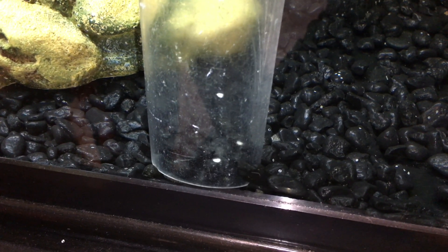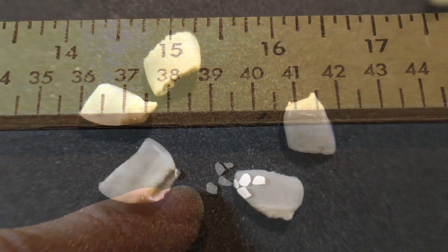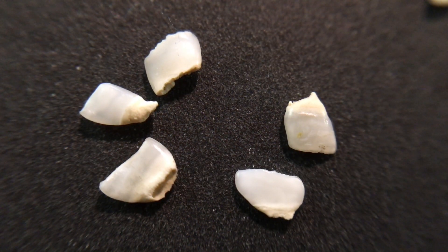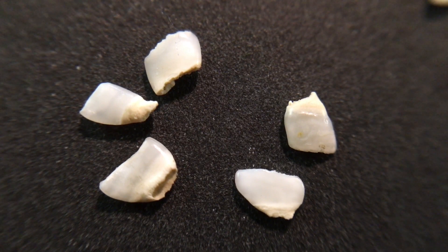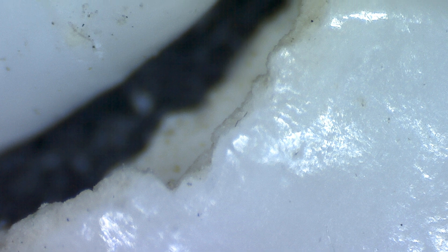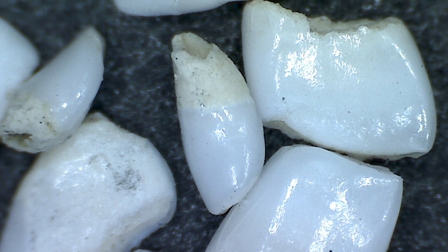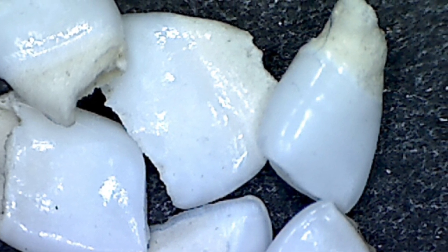I took some of these from the bottom of the aquarium and decided to take some photos and video. Here are some goldfish teeth so you can see how small they really are. And here are some goldfish teeth under a macro lens. And finally, here are some goldfish teeth under a microscope. It's really pretty amazing how much they look like teeth that we're familiar with.